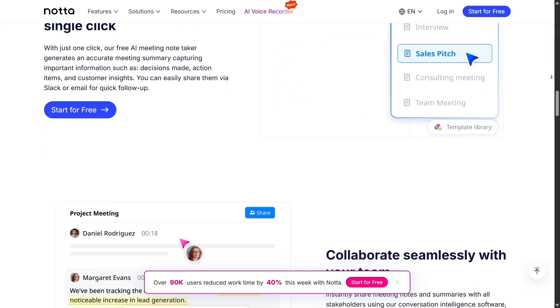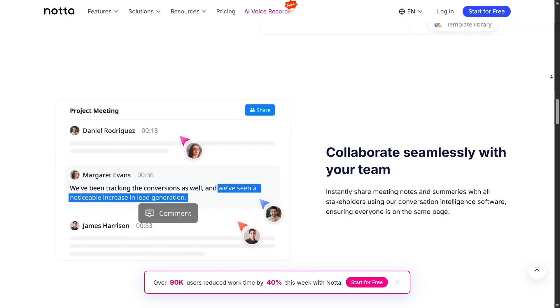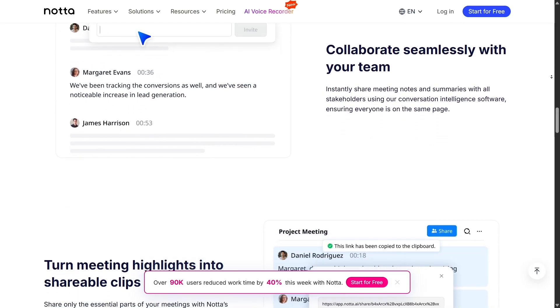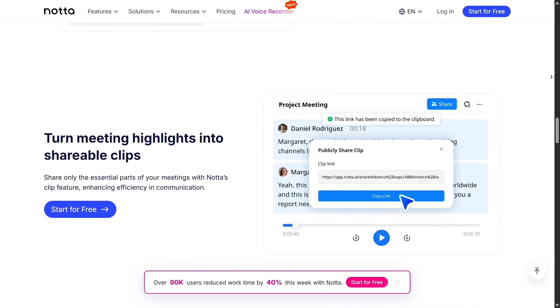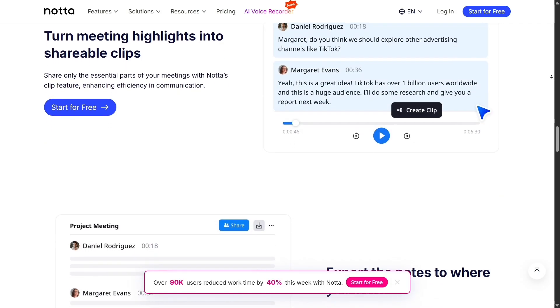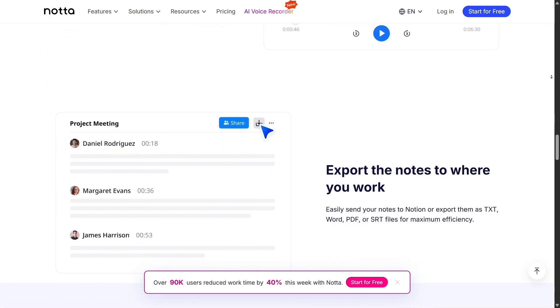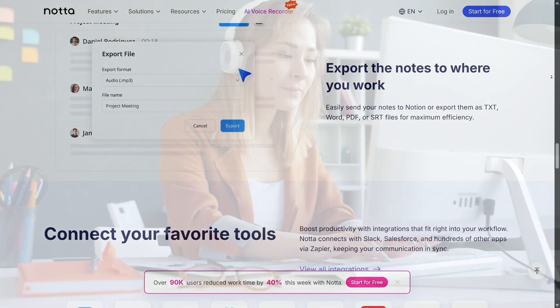Nota is designed to make transcription and note-taking effortless. It automatically converts your audio or video into text, supporting up to 58 different languages. What makes it stand out is its ability to handle bilingual conversations, perfect for international teams or people who switch languages during meetings. This gives it a serious edge over many transcription tools that only work in one language at a time.